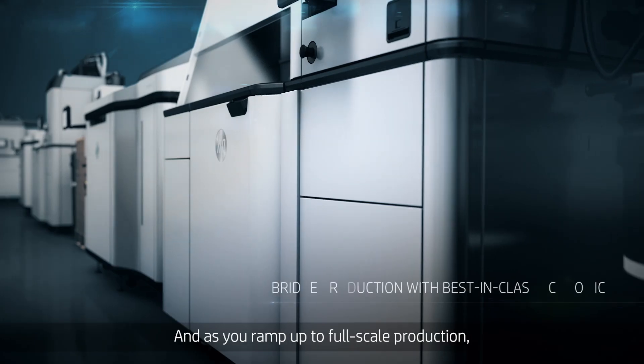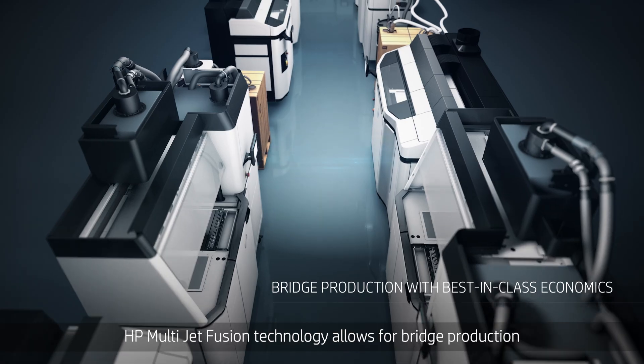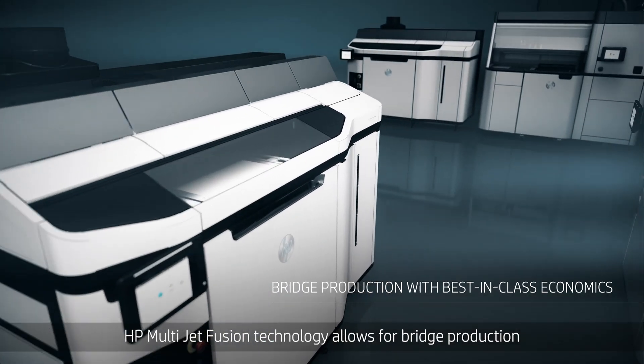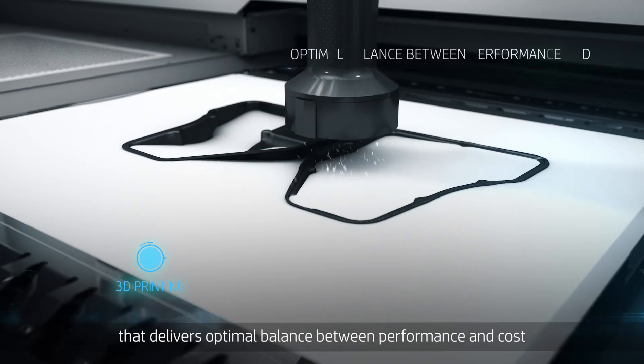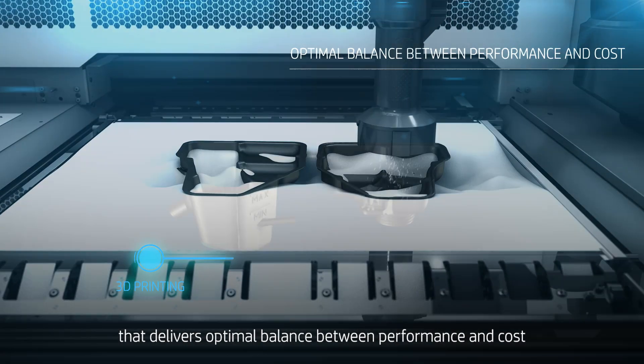And as you ramp up to full-scale production, HP MultiJet Fusion technology allows for bridge production with best-in-class economics that delivers optimal balance between performance and cost.